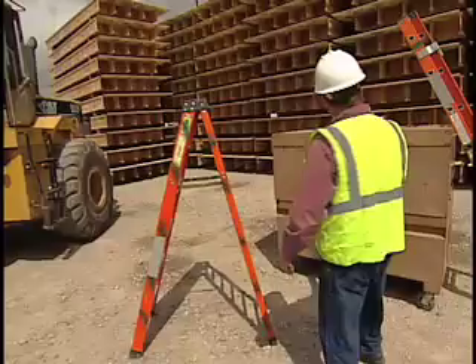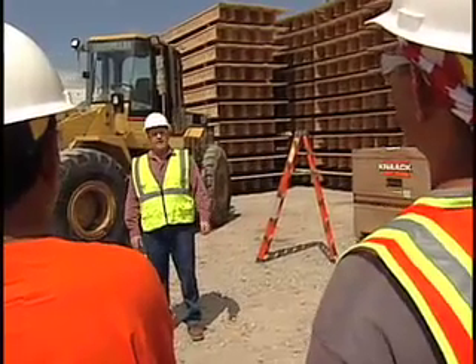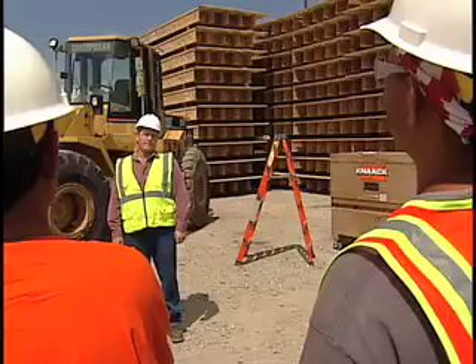We have the step ladders. [Crew member]: I have a question — if a ladder is broken and everybody knows about it, can we still use it? [Foreman]: That's a good question. No. If the ladder is broken, it needs to be tagged and removed from the job site.